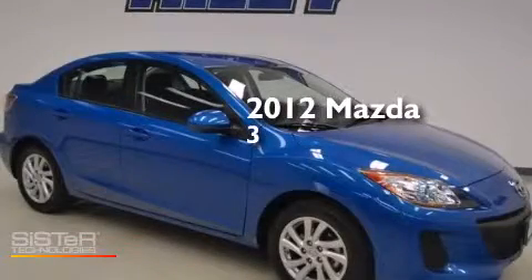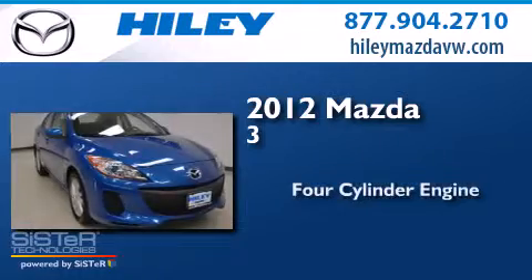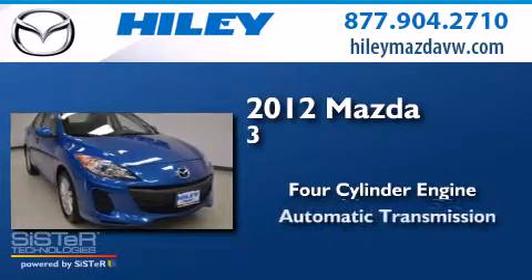This is a certified pre-owned 2012 Mazda 3. It features a four-cylinder engine and an automatic transmission.